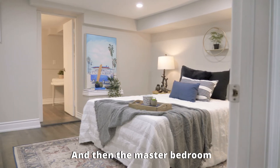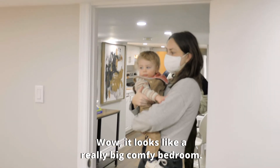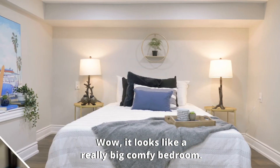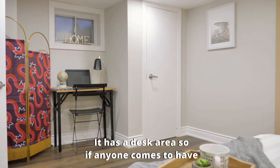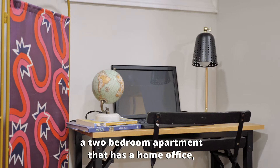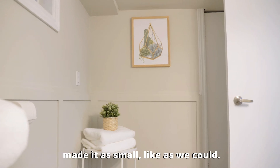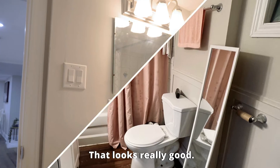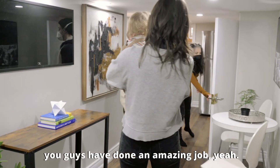And then the master bedroom, which is actually a decent sized master bedroom. It looks like a really big, comfy bedroom — it looks so good in here. And you've got a little workstation — a desk area, so if anyone comes to have a two-bedroom apartment that has a home office, that's the area they can do that in. Put some folded up towels, made it as spa-like as we could. That looks really good. It's so nice, guys — you've done an amazing job.